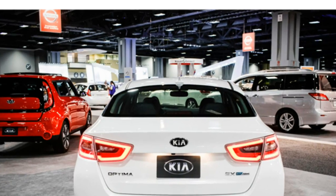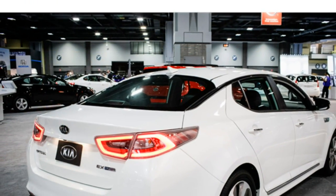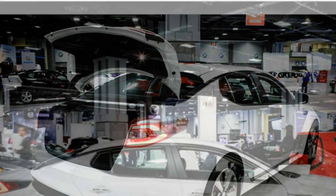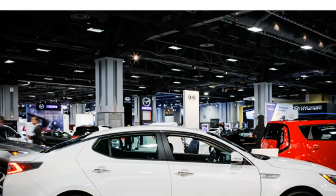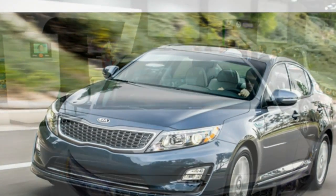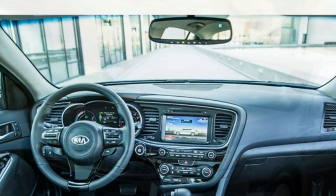The Kia Optima hybrid has a compliant ride, but it's not as comfortable as that provided by the Gassenle model. With an EPA-estimated 36/40 miles per gallon city/highway, the Optima hybrid earns poor fuel economy estimates for a hybrid sedan.